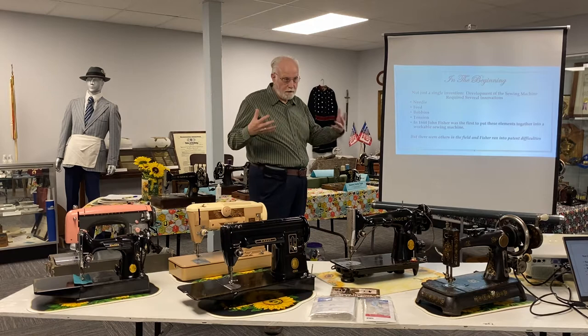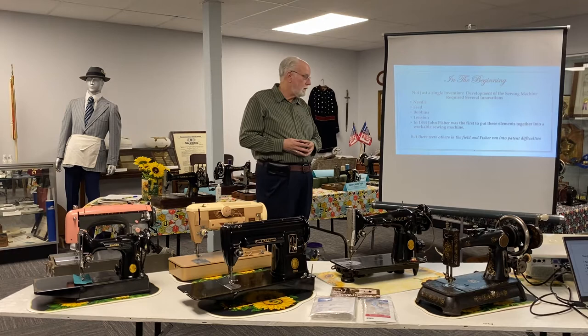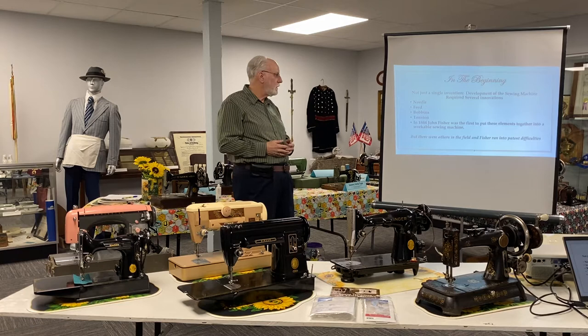Sewing machines are not just an invention. Maybe the wheel was an invention, maybe the axe was an invention, but the sewing machine is really a product of many, many inventions. That's part of the blessing of the development of the sewing machine and in a way part of the curse of the path of development the sewing machines have taken.